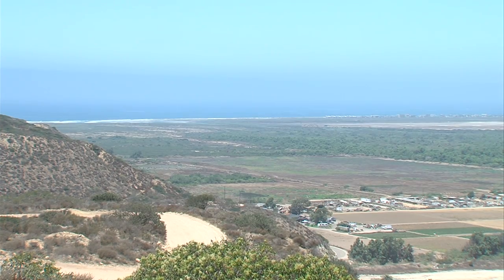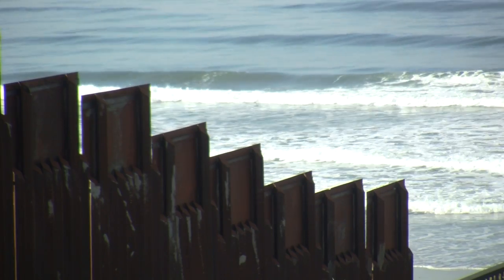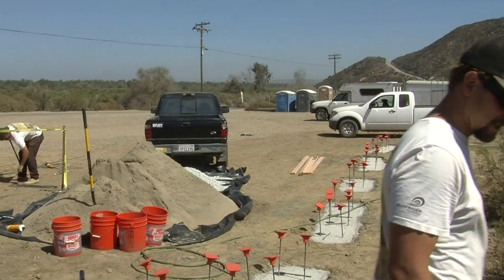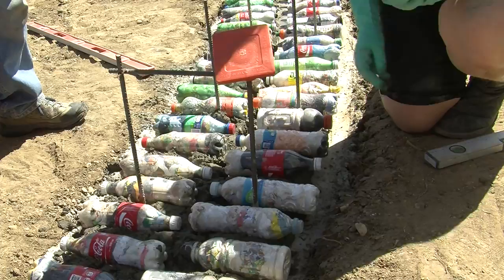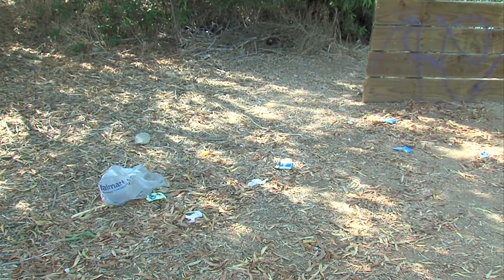Borderfield State Park occupies some 400 acres in the very southwestern corner of the continental U.S. The entrance to the park isn't exactly inviting — there's an empty dirt lot for parking and a gate that's usually closed. But a project is underway to make the park more welcoming, using trash collected from the adjacent Tijuana River Valley and estuary.